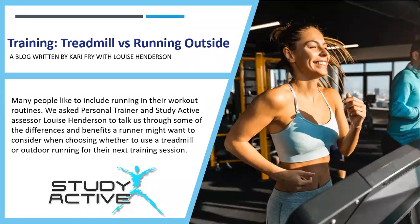Hello there and welcome to Study Active's YouTube channel. My name is Liam and today I'm going to be reading out a blog written by Kari Fry on treadmill versus running outside. Many people like to include running in their workout routines, so we asked personal trainer and Study Active assessor Louise Henderson to talk us through some of the differences and benefits a runner might want to consider when choosing whether to use a treadmill or outdoor running in their next training session.